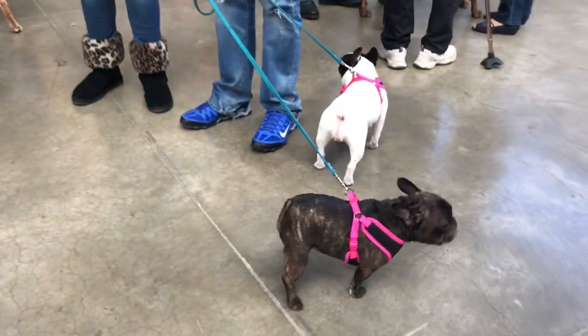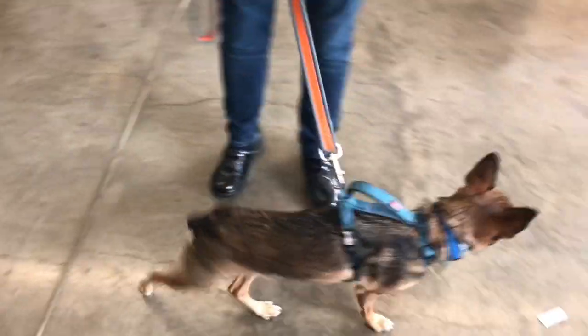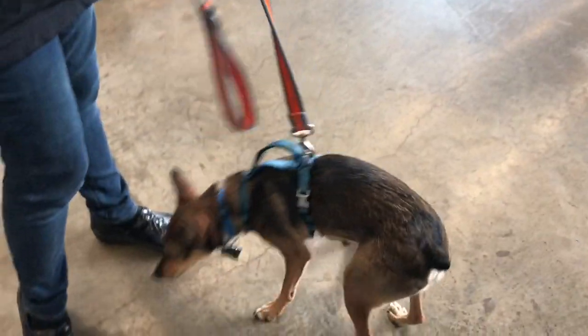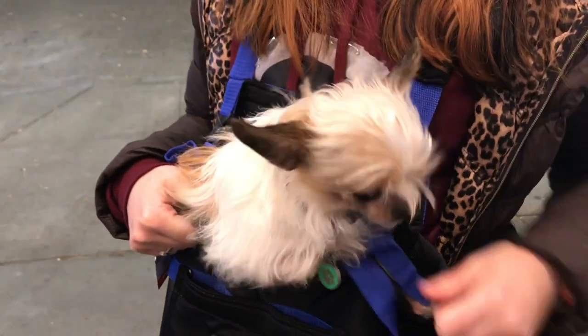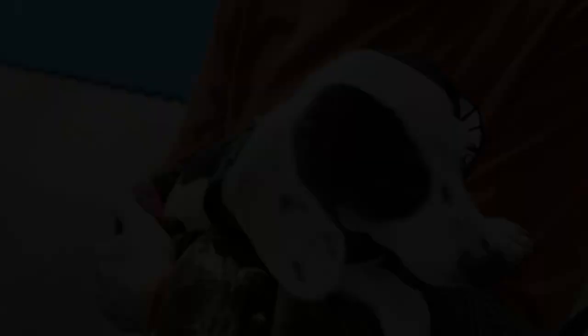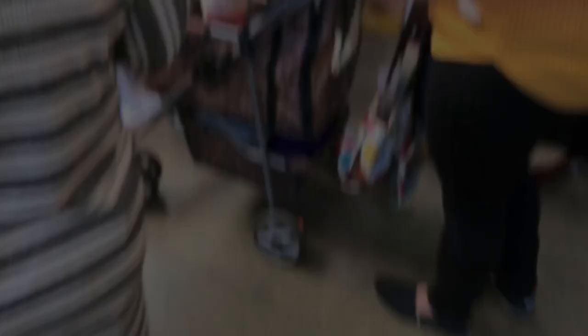Then we get to the little dogs. Got a little shih tzu. Some French bulldogs. She was - I was told that she's a chihuahua German shepherd mix. This little munchkin is a chihuahua. And of course, we've got the dappled dachshund. And of course, we can't forget the stroller puppies. There were strollers everywhere. It was so cute.